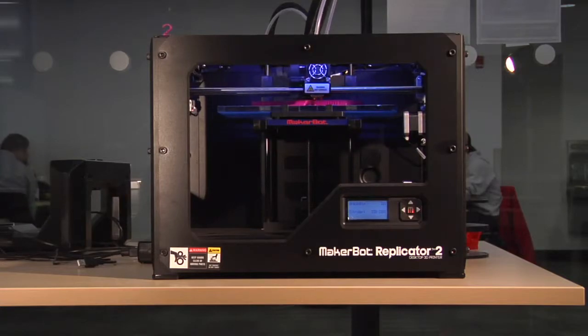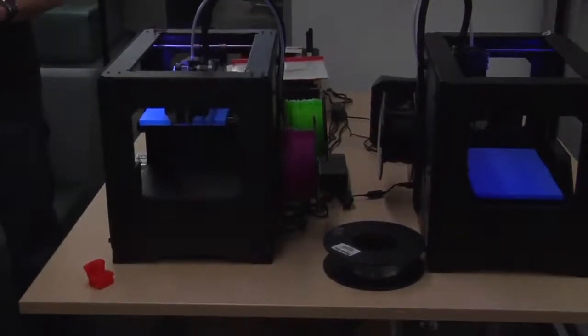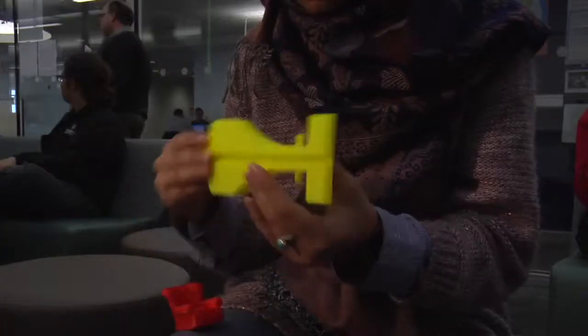Spaceships, guitar picks, and octopuses. Carleton University's 3D printer can build all of these things. At first, it looks like magic. But Anthony Dewar, a design student, says the printer is basically a hot glue gun with a robotic arm.